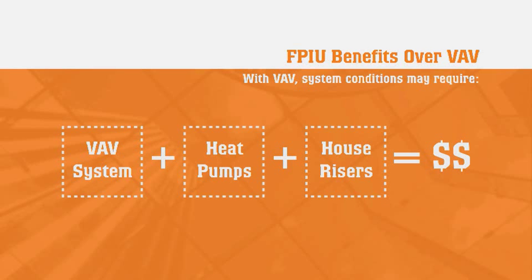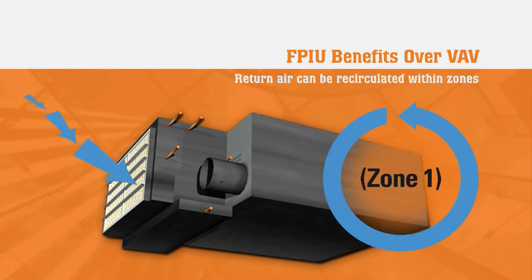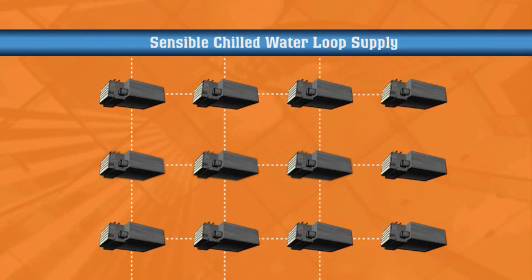Some designers supplement VAV systems with water source heat pumps or house risers, whereas this infrastructure is already provided as part of the FPIU system. Return air is recirculated within the zone through the ceiling plenum, eliminating the need for central return air ductwork since the resulting relief air is a fraction of the total airflow. FPIU systems also have a cooling coil and a fan in each individual unit. Outdoor air quantities are modulated in response to local occupancy or CO2 sensors, resulting in less wasted reheat or overpressurization. As an added feature, the associated sensible chilled water loop can serve cooling needs throughout the facility, so infrastructure upgrades are rarely needed.